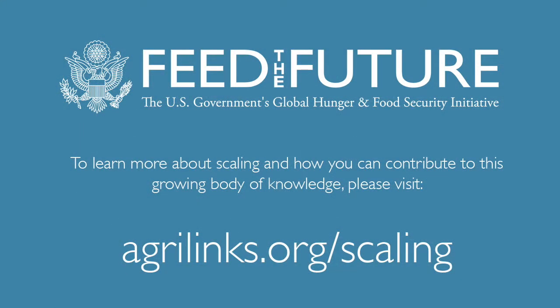To learn more about scaling and how you can contribute to this growing body of knowledge, please visit agrilinks.org/scaling.